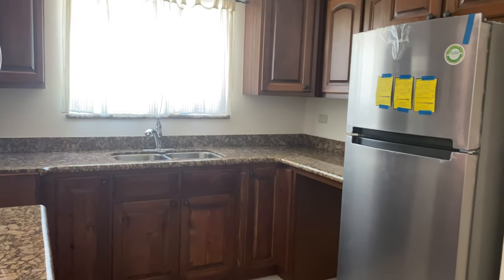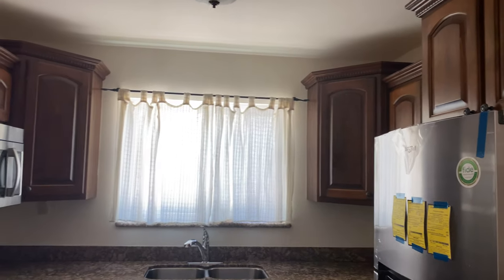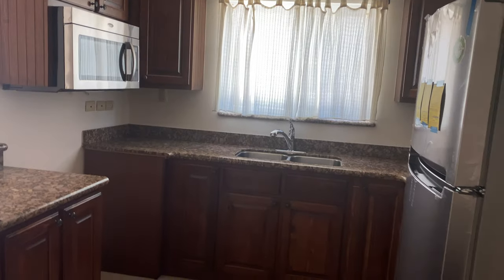They're just going to put the stove in, and here is the kitchen. Microwave.